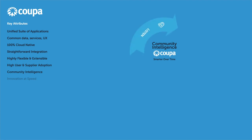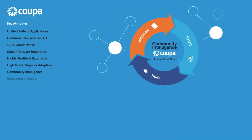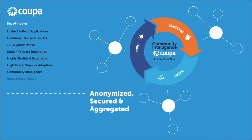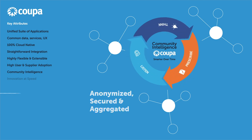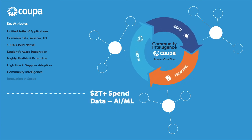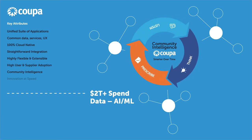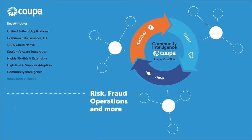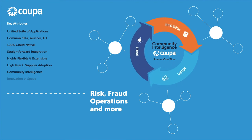KUPA provides its customers with actionable insights from across its entire community of customers and suppliers. From day one, KUPA has captured all of the transactional data flowing through the platform, anonymized, secured, and aggregated it, and derived insights from it that are delivered back to our customers. Think of it as Google Maps for B2B spend, using over two trillion dollars of objective transactional data. We apply AI and machine learning to the data to accelerate and enhance the insights derived. Applications include risk scoring, fraud detection, operations, supplier onboarding, invoice compliance, and much more. It's truly something unique in B2B enterprise software.